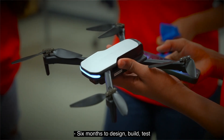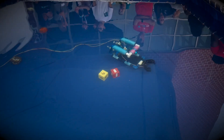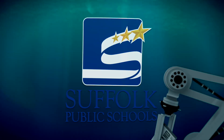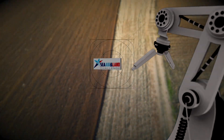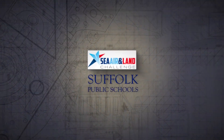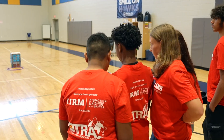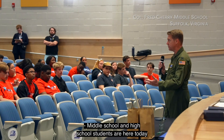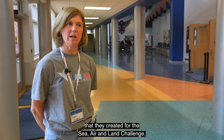Students had six months to design, build, and test, and then show us what they built. Middle school and high school students are here today to show us the robotics they created for the sea, air, and land challenge.